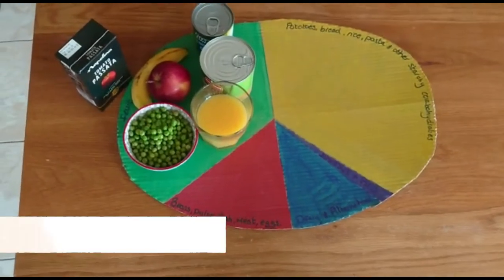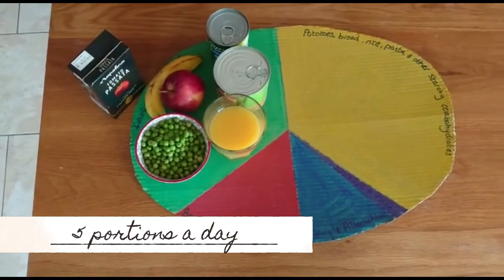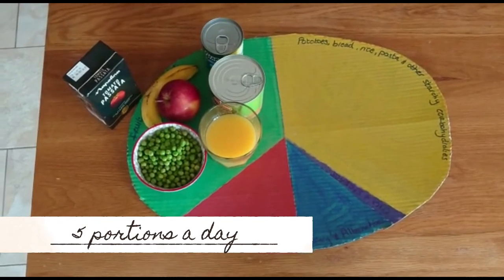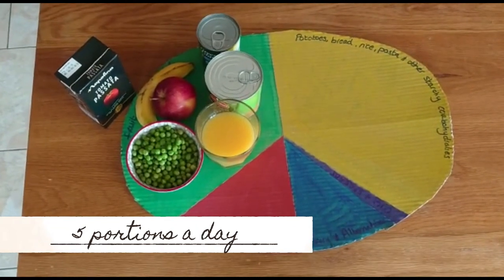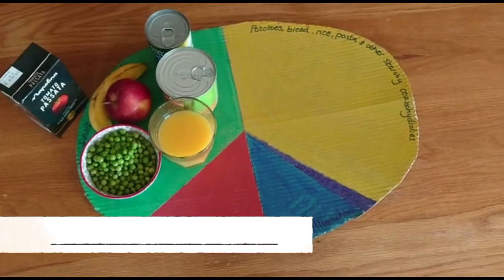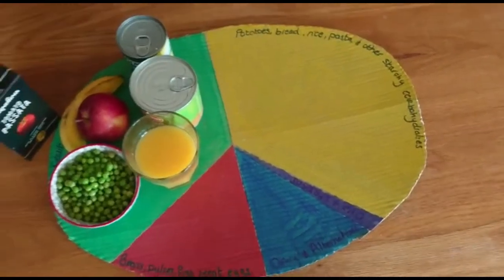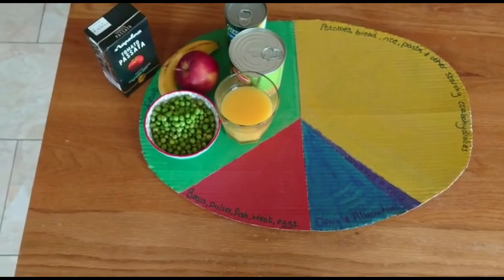The recommendation here is that you try to eat at least five portions a day and try to eat a variety of different types of fruit and veg so that you get a variety of vitamins and minerals. The next section we're going to look at is our potatoes, bread, rice, pasta, and other starchy carbohydrates.